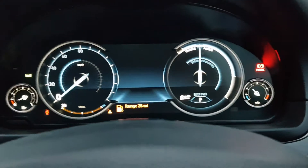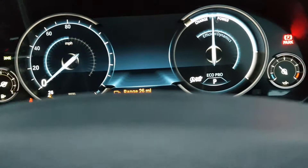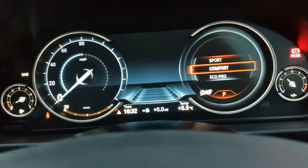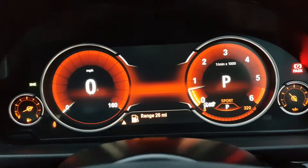It is keyless start. As you can see it's got a lovely digital dash. If I just change driving mode, you can see it's got different driving dials.